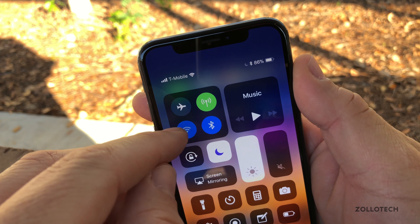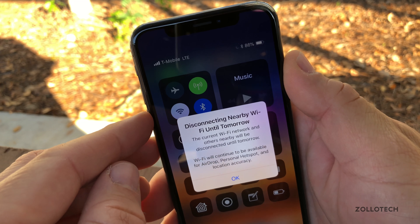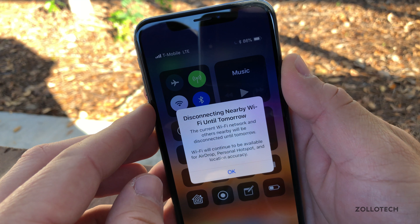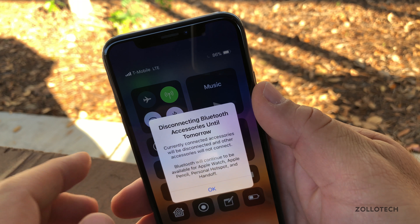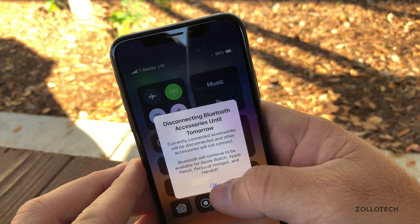Now, if you're on Wi-Fi in the control center and you turn it off, it's going to give you a message saying 'disconnecting nearby Wi-Fi until tomorrow.' It lets you know exactly what's going on instead of letting you think it's completely off. It does the same with Bluetooth as well — it will give you the exact same message the first time you do it to let you know what's really going on.